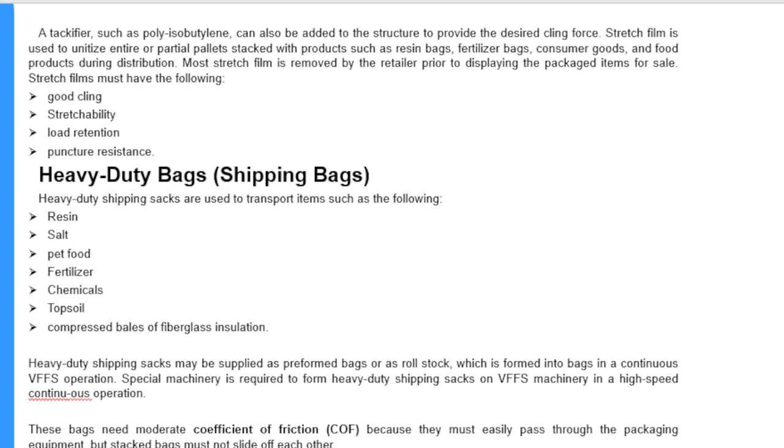Stretch film is used to unitize entire or partially loaded pallets stacked with products such as resin bags, fertilizer bags, consumer goods, and food products during distribution. Most stretch film is removed by the retailer when displaying the packaged item for sale. Stretch films must have the following properties: good cling, stretchability, load retention, and puncture resistance.